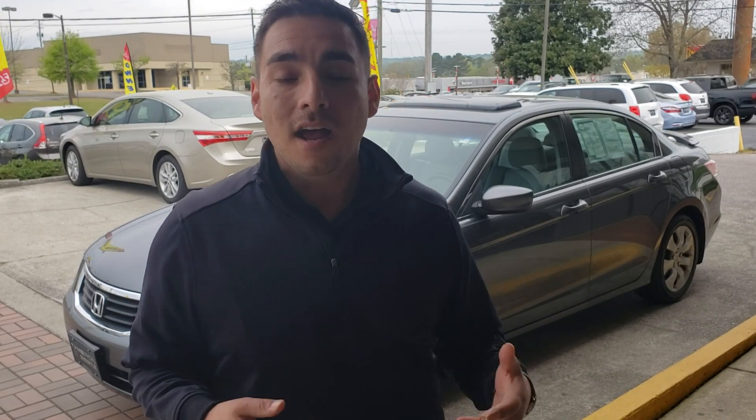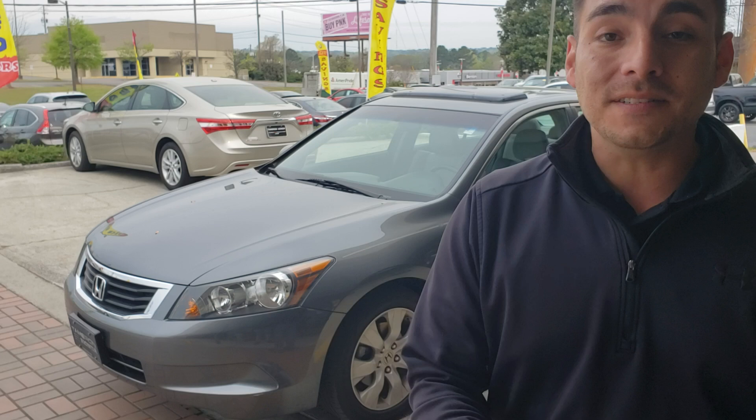Hey Drake, Clay Rivenbark here with Tamron Honda in Hoover. Just wanted to thank you so much for taking a look at our website. I see you found the 2010 Honda Accord EXL with 79,000 miles. You inquired if that vehicle was still available — as you can see, it's right here behind me and it is available.